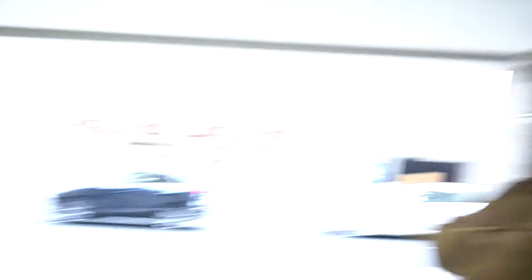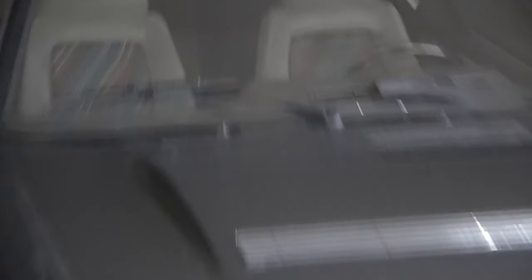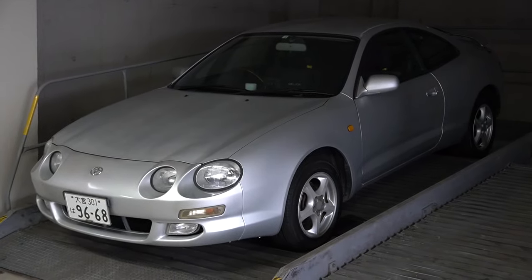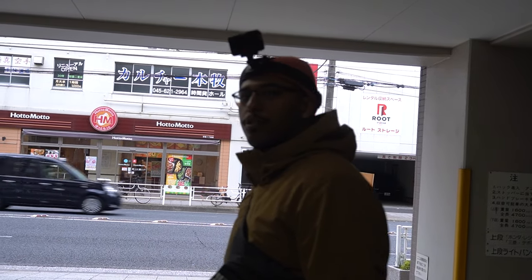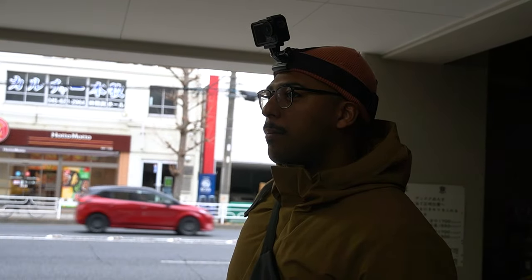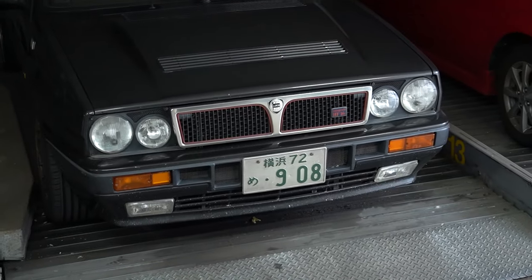This is supposed to be like the predecessor to the EVO — a Lancia Delta Integrale. This is an expensive car; I mean, you could get this for a hundred grand and it's just sitting in an underground lot in the middle of nowhere. Don't mind the Celica on the side. Super cool — reminds me of the old square Audis. The headlights, being that there are big and small lights, remind me of when you get the two up front.